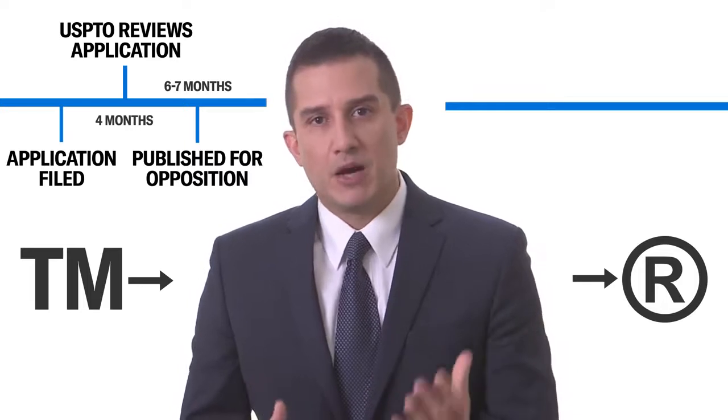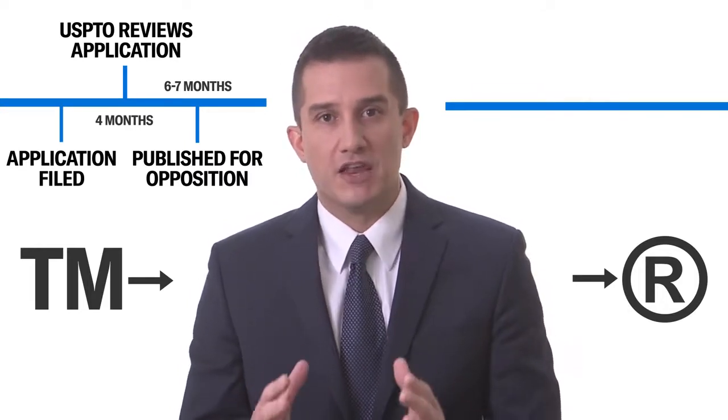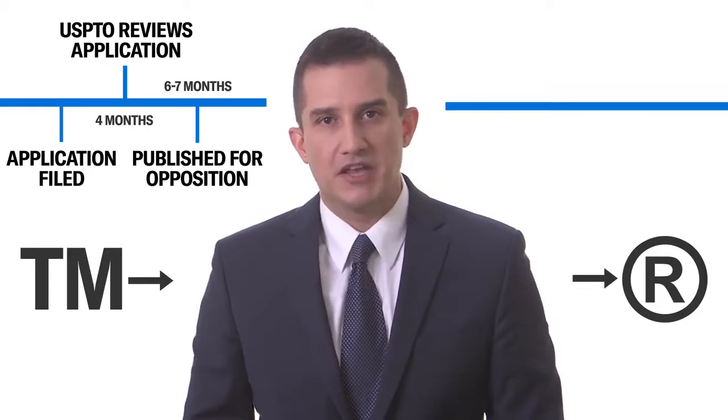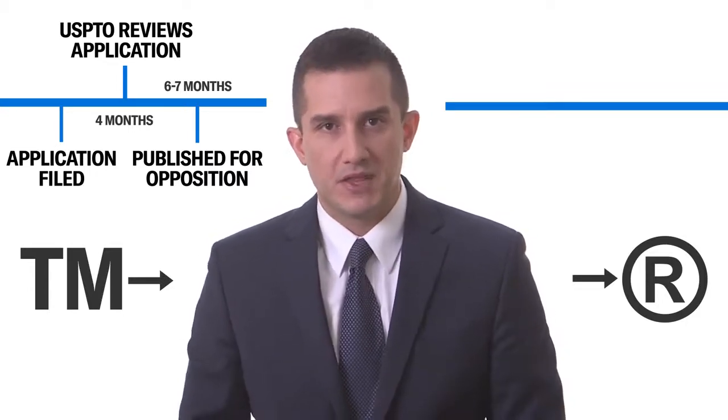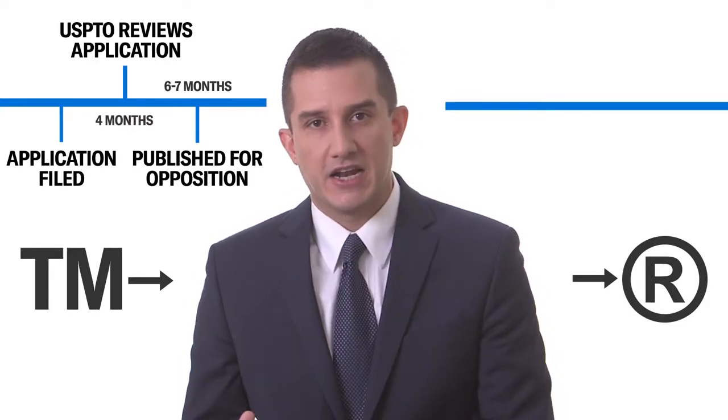A trademark application that's published for opposition will go through a 30-day period where anybody else can formally oppose your application if they think they're going to be damaged by it. This is typically where you may hear from another company that has a similar but not identical trademark.